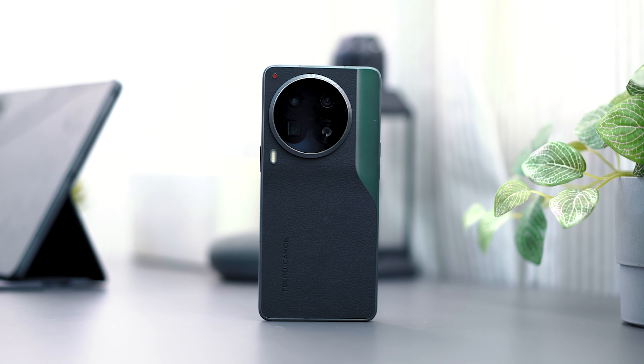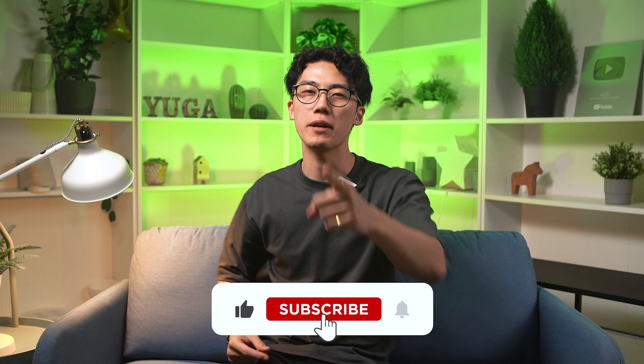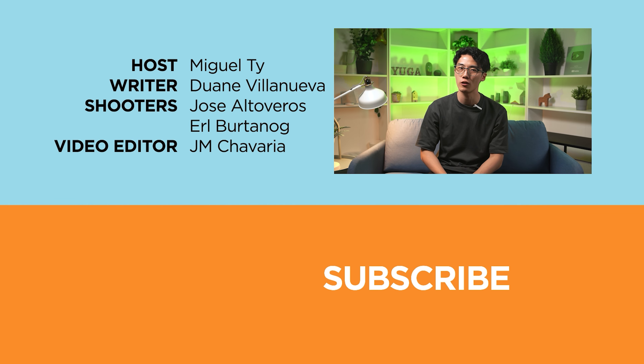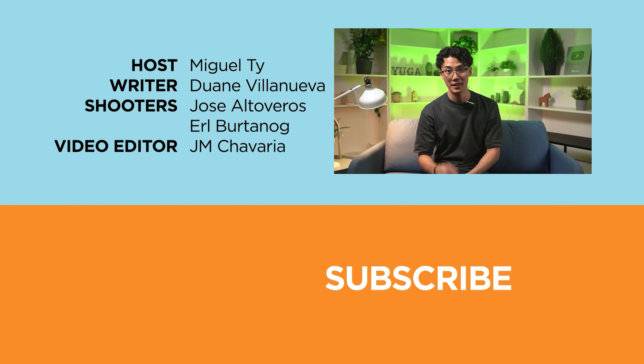What did you guys think of this new mid-ranger in town? Share your thoughts in the comments section below. If you found this video entertaining, informative, or educational, be sure to smack that like button, subscribe to our YouTube channel, and hit that bell icon to get notified of future uploads. Be sure to visit yugatech.com and follow us on Facebook, Instagram, X, and TikTok for the latest tech news and reviews.